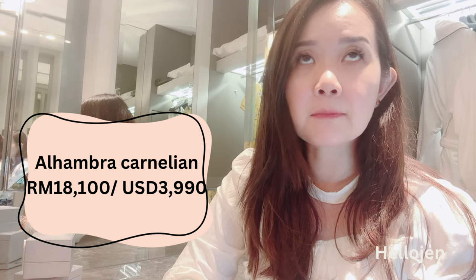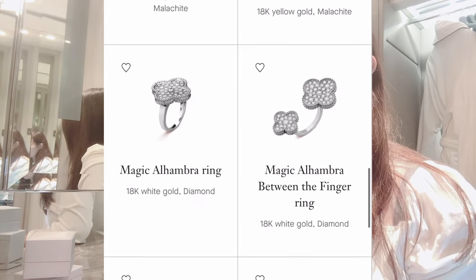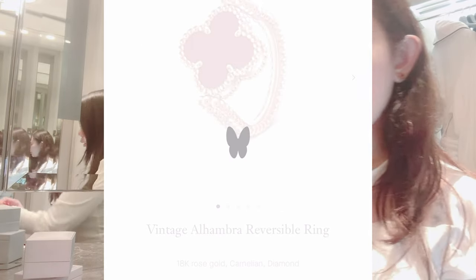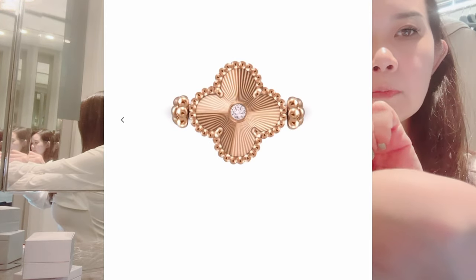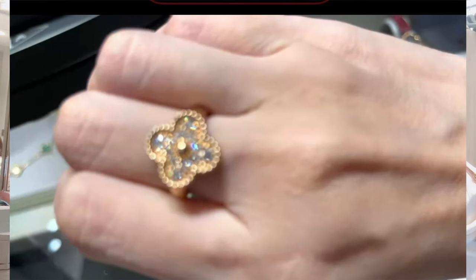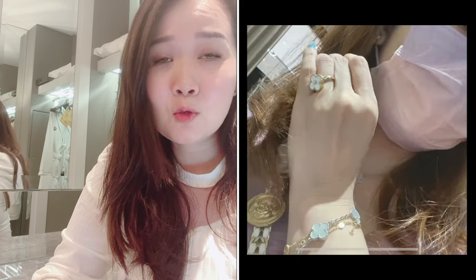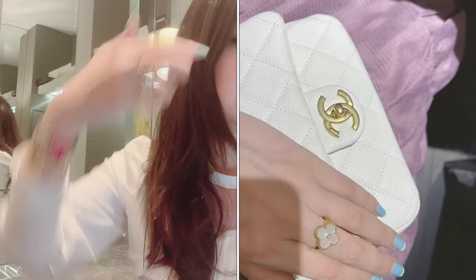I chose carnelian because it's on your hands and I wouldn't want something fragile like mother of pearl or malachite that shouldn't go near water. The Alhambra motif is quite thick on the ring compared to a bracelet, because they need to add more gold for the claw setting. I think it's a reasonable price compared to luxury jewelry nowadays, and it's quite a statement ring — definitely larger than the Dior one.